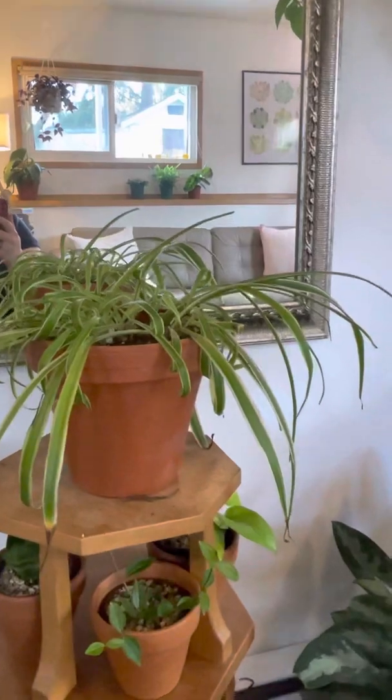This is Finnelly — a mini baby snake plant, specifically a bird's nest snake plant because you can see it grows in a little spiral. Finnelly is named after 'finale' because at one point I said Finnelly would be my last plant — and I think I've bought about eight plants since then.